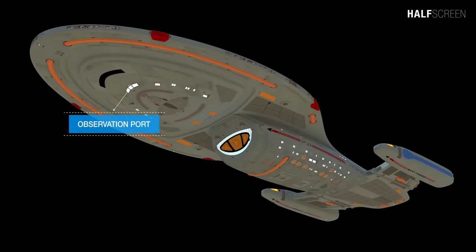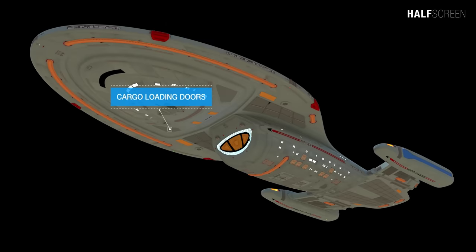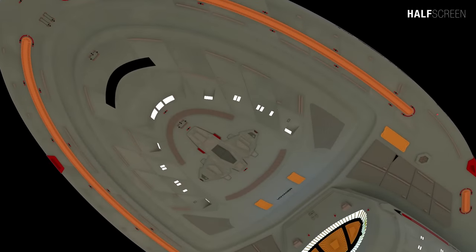Located at the bottom of the primary hull are the observation port, bottom phaser emitter strips, and cargo loading doors. Voyager's shuttle, the Arrow Wing, was integrated with the hull in the saucer section, and although it was never used in an episode, the production team did develop test footage of it leaving the vessel.